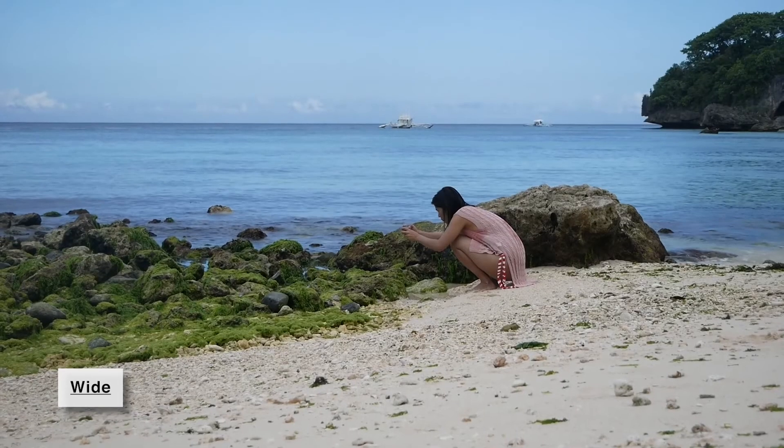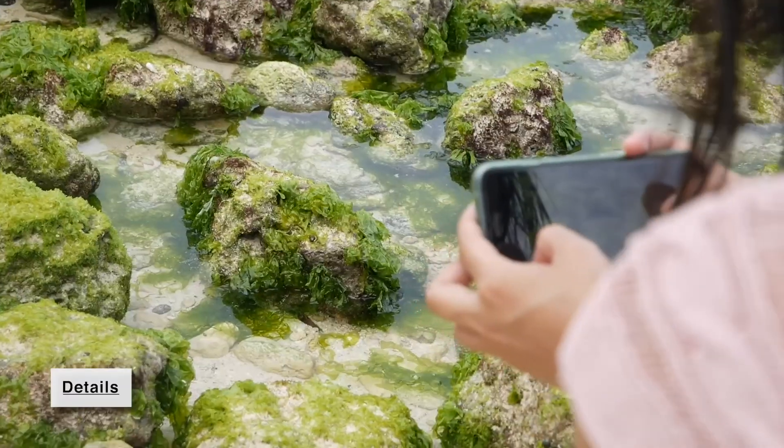So we applied the same principle in photography. Whenever we travel or cover an event, our shots will circle through these three essential shots: wide, medium, and close-up or details.